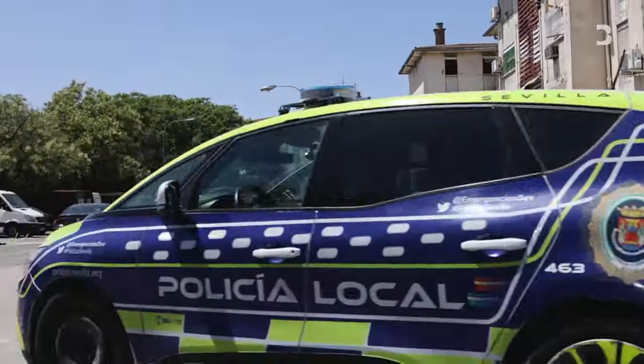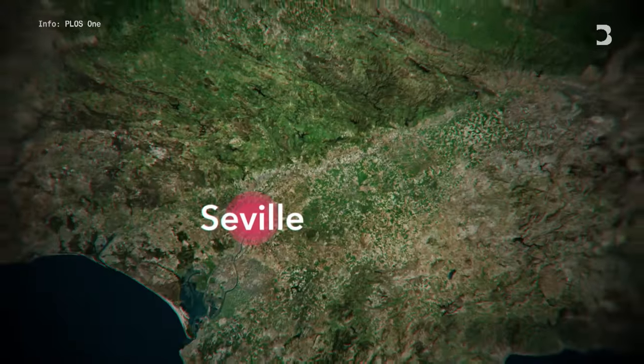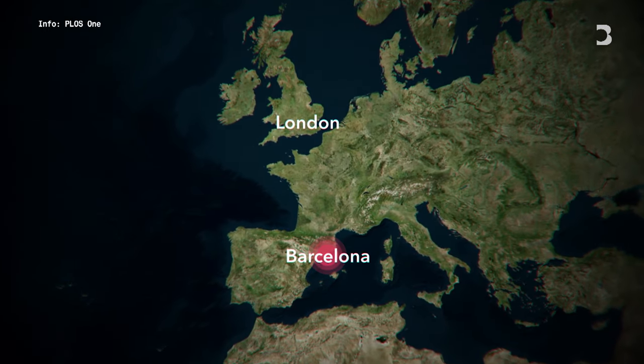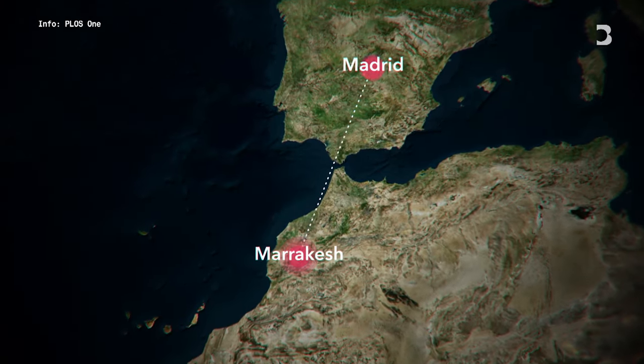We're seeing big streets with no shade and no fountains. Seville isn't the only city under threat. Even under optimistic climate forecasts, London could get Barcelona's climate by 2050, while temperatures in Madrid could resemble those in Marrakesh.